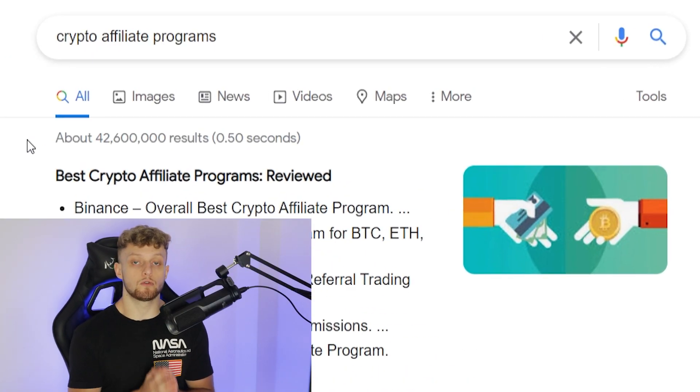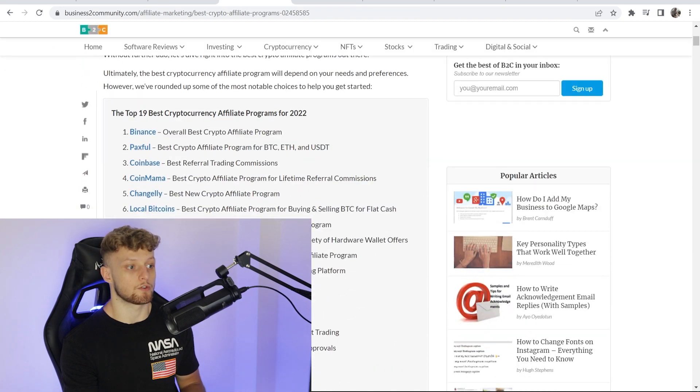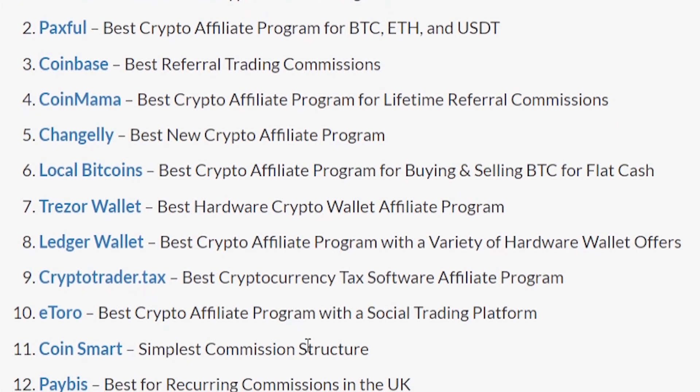Crypto affiliate marketing is 100% free, and I'm going to show you how you can get into it and how you can start making money. The first thing you need to do is go to Google and search for crypto affiliate programs. Click on any of these websites and simply scroll down — it will show you there's a load of different crypto affiliate programs that you can join.